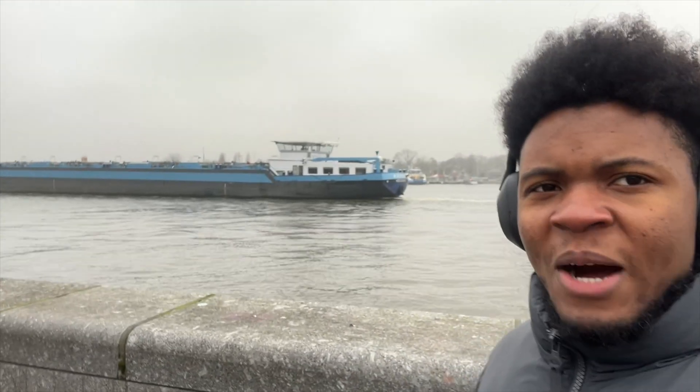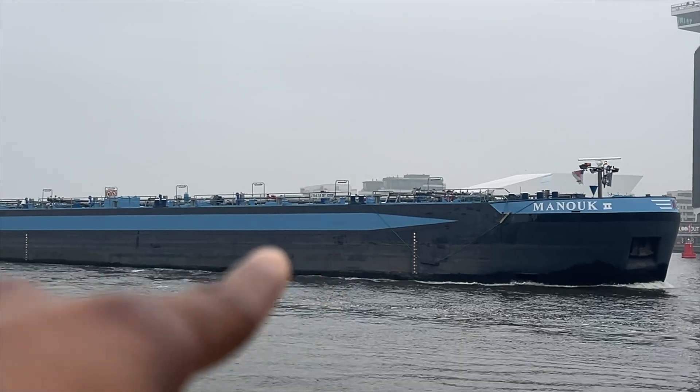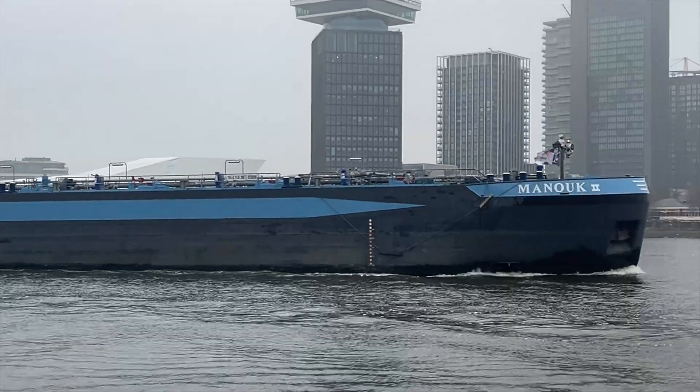Do you ever wonder how or why big ships like this, or even big boats in general, are able to float on water? You probably expect that they should sink because they're really heavy, but they're floating just fine. Well, there are some interesting concepts at play that make this possible, and I've explained that in this video.